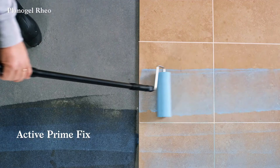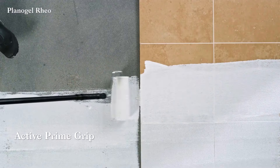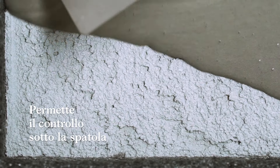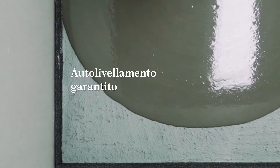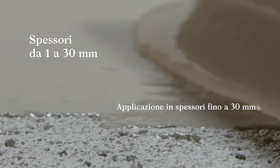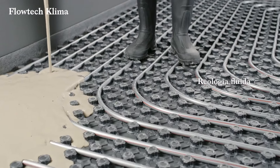It is suitable for both traditional knobbed or smooth radiant systems as well as low-profile systems. The product is applied on subfloors with thicknesses ranging from 0.39 to 1.57 inches. This product is designed for floating installations over radiant systems, creating joint-free surfaces up to 4,305 square feet. Flowtech Klima has a low environmental impact, containing over 60% regional minerals.